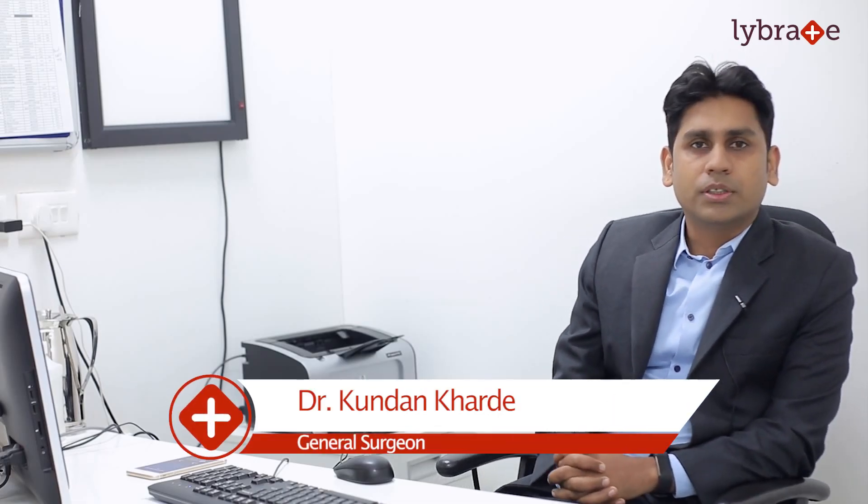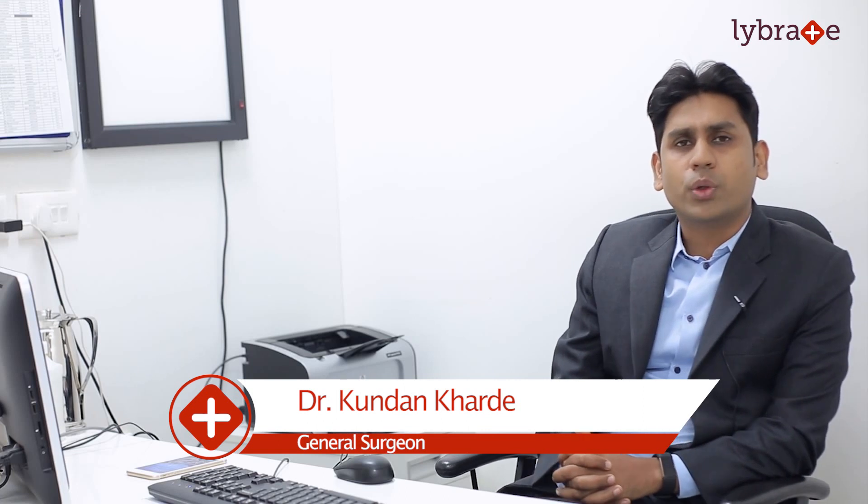Hello everyone, I am Dr. Kundan Kharde. I am a general and laparoscopic surgeon. I have been practicing for around 12 years now and I am currently working at Vitalite Clinic and Ruby Hall Clinic in Javadi.